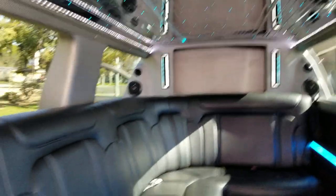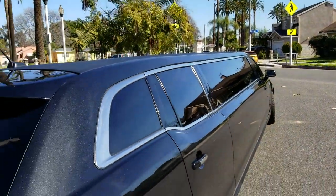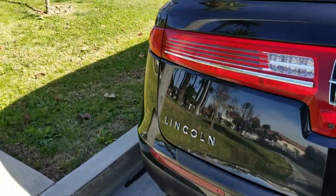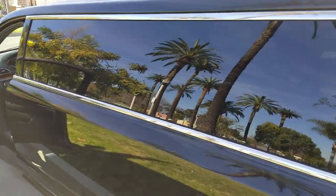This vehicle looks to be very clean. It's got approximately 93,000 miles on it. It's got tinted windows, a padded marine vinyl top, and the body and the entire vehicle looks to be in really good shape. This is a used vehicle, but from the looks of it, it looks pretty new to me.